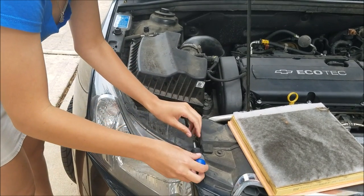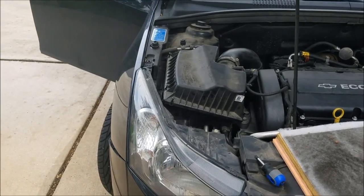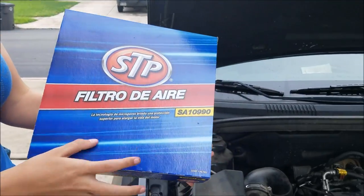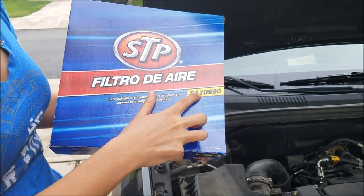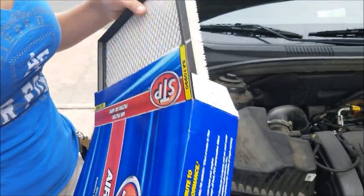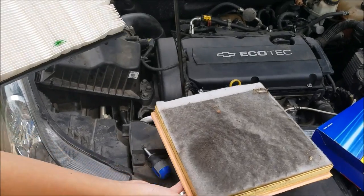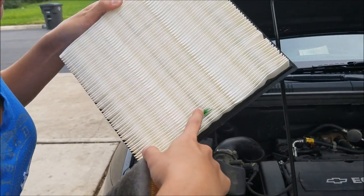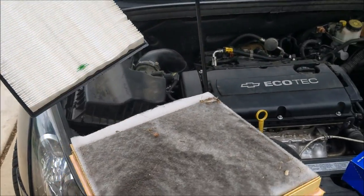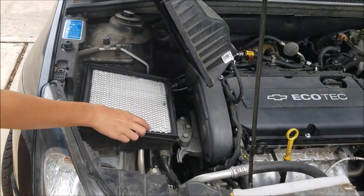I'm going to show y'all what kind of air filter I bought for the 2012 Chevy Cruze. I bought the STP with serial number SA10990 and I think I bought it for 15 bucks, not including tax. You can see a huge difference between the dirty one and the clean one. It doesn't have to be exactly the same brand — there are multiple air filters that would work for this car. At AutoZone, they'll tell you what you need.